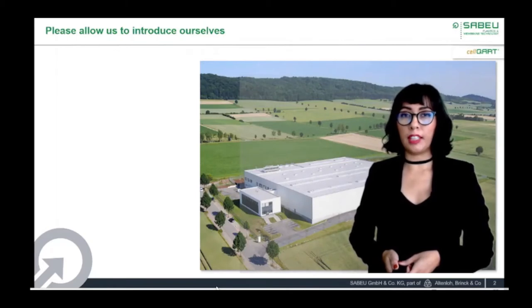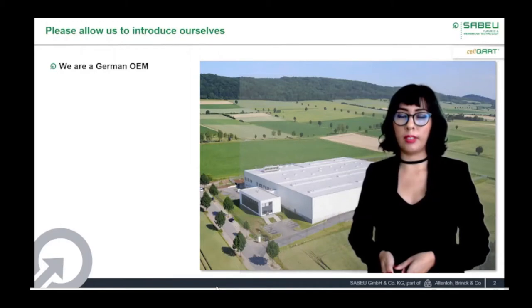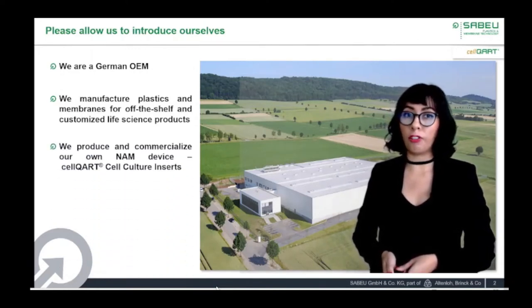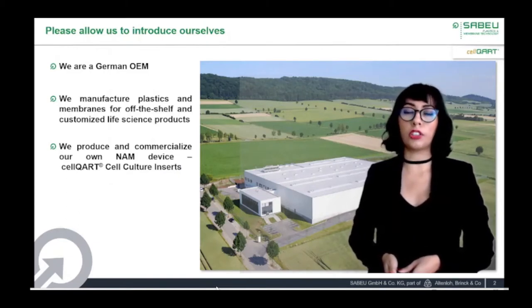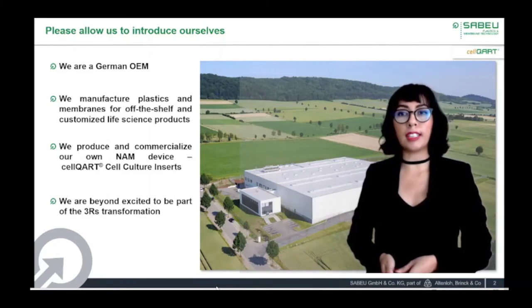Before jumping to the presentation, I would like to take a minute to introduce ourselves. Savoy is a German OEM. We have more than 60 years of expertise in the manufacturing of plastics and semipermeable membranes for off-the-shelf and customized lab science applications. We produce and commercialize a range of culture inserts under the CELCAR brand. We are excited to be part of the 3Rs transformation. We believe that by applying the 3R principle, in vivo testing can be minimized without affecting the accuracy of scientific research. In the background picture, you can see one of our factories located in Nordheim, Germany.